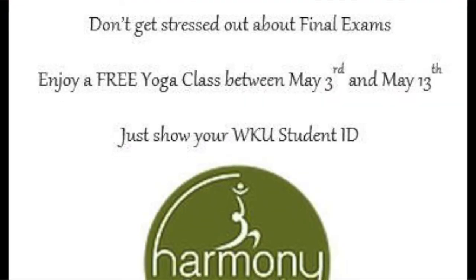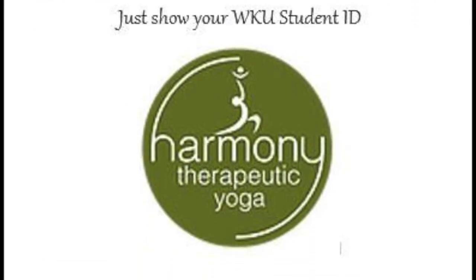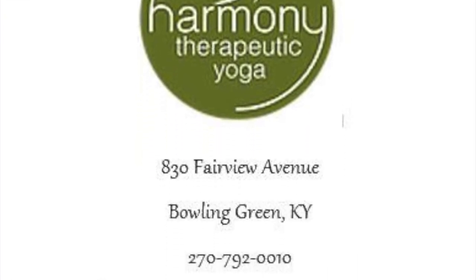Next, this is new this semester and Ms. Val has set it up for us. There is a yoga studio where if you bring your student ID, you can take a free yoga class all week. There's information about it on Facebook, but it's on Fairview Avenue and it's called Harmony Therapeutic Yoga. All week they're giving free yoga sessions for you guys. You should really take advantage of this if you are into yoga and want some time to just get off campus, get away from Tate Page Hall, and center your mind and your body.